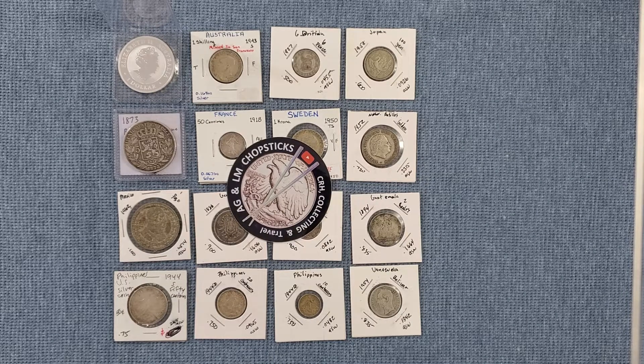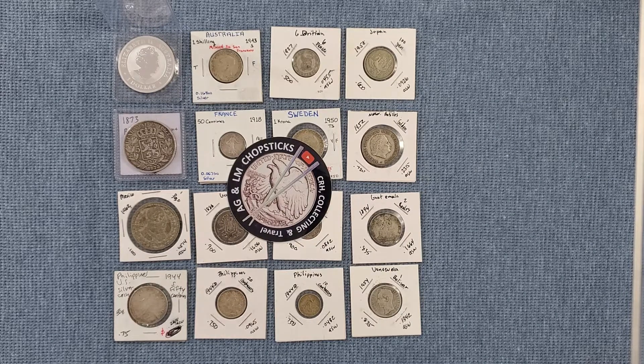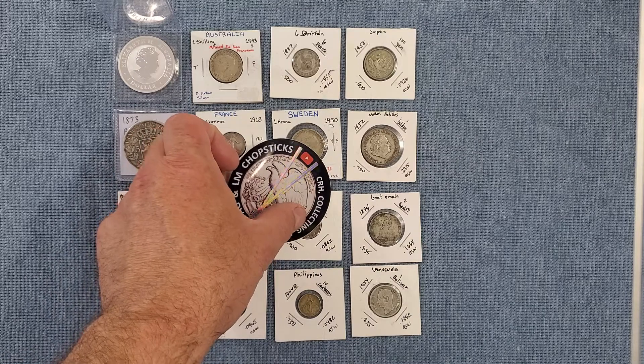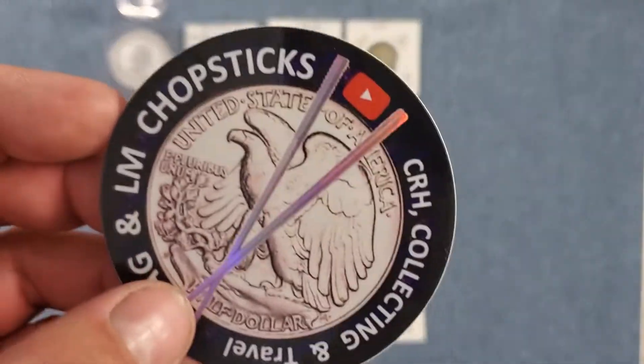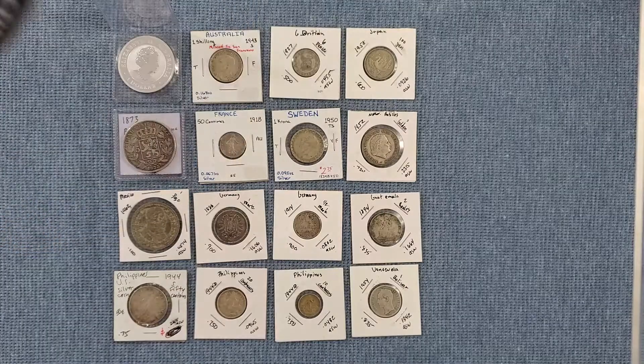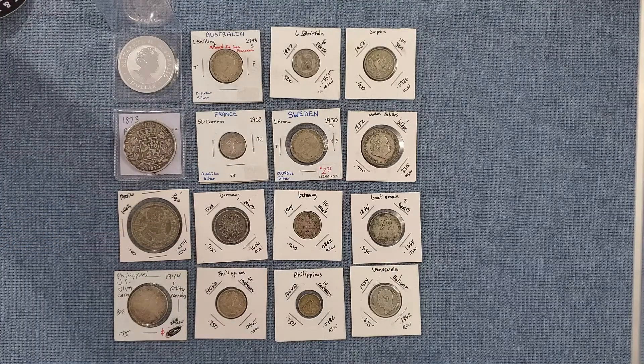Hey everyone, Smouses in the house, I am Brian, and happy Easter to everybody! It is Sunday morning here in the Smouse house, and today I'm going to do a world silver grab bag for you that I got from AG Chopsticks. I will put his channel link down below — a really cool guy. This is the second grab bag I've gotten from him.